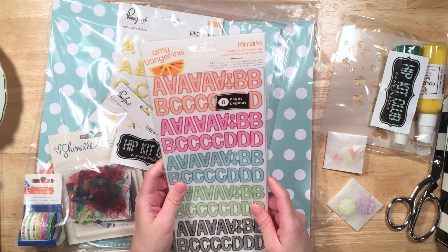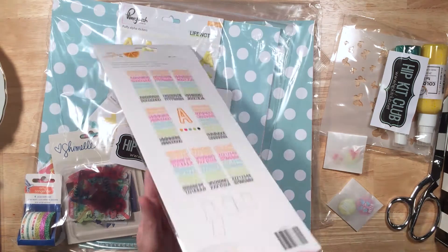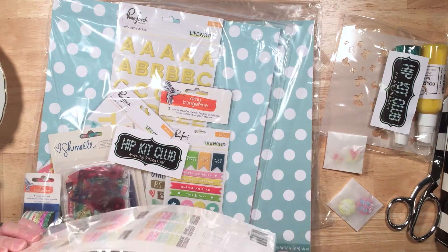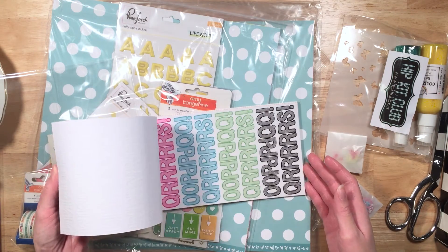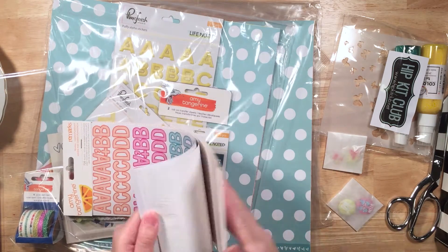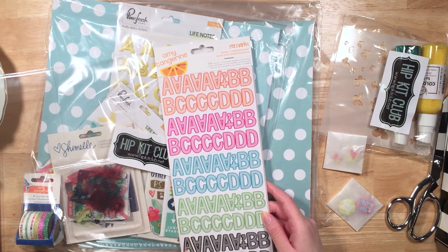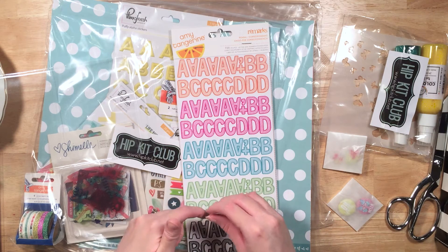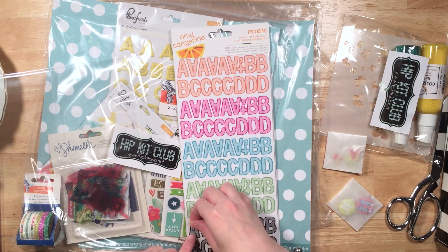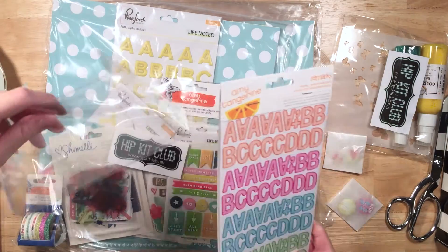And then here's the Remarks-style sticker letters by Amy Tangerine. I love these because it's like a whole booklet of stickers and you get a ton of them. Look at that — you just get a ton of them, in all these beautiful colors: orange, pink, blue, green, and black. And I love them too because they're transparent — see, they're transparent. How cool is that? That's going to look awesome in my mini albums and on layouts and cards. I'm super excited to use those.